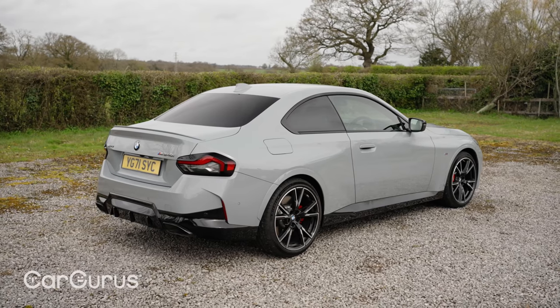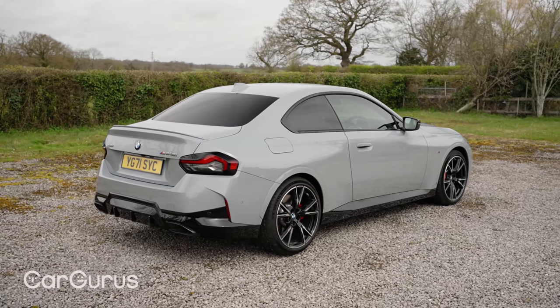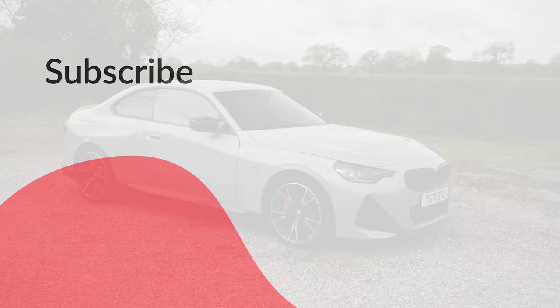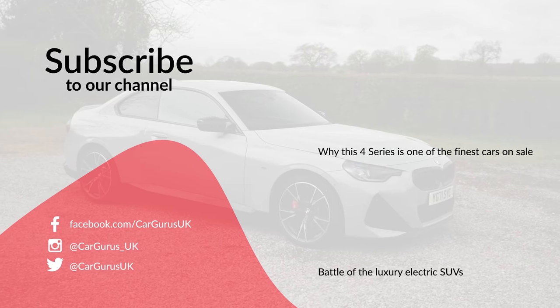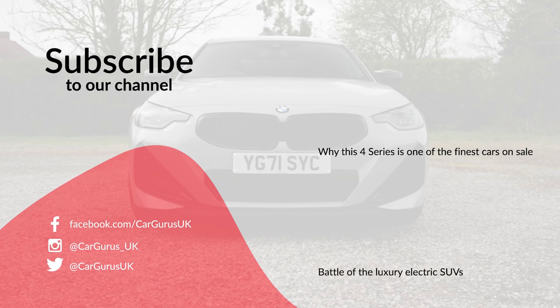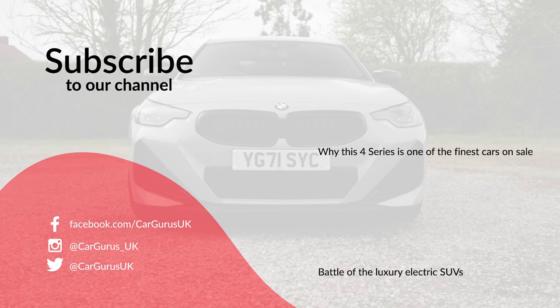We'd love to hear what you think about the 2 Series Coupe, so please let us know in the comments and remember to subscribe to the CarGurus UK YouTube channel for lots more car reviews and other videos. And if you're looking for your next car, head over to cargurus.co.uk where you can not only find it, but we'll also tell you whether or not you're getting a good deal.